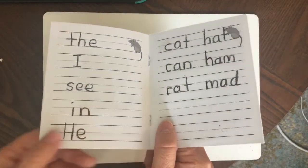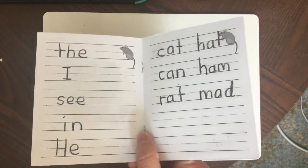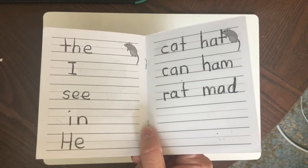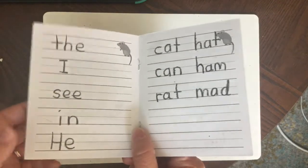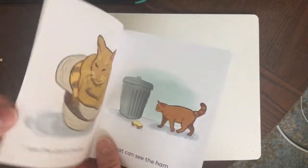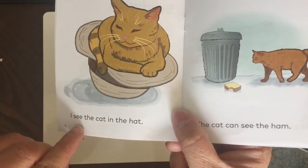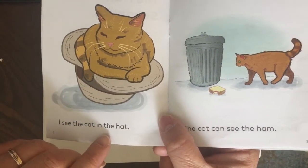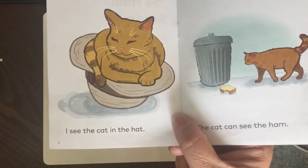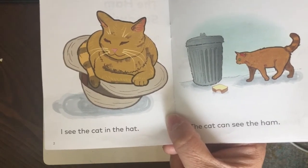Here is the back of the book where I've already written down some of the mystery words and CVC words we need to find in the book. Help me find these words on each of the pages. Let's go to the first page.